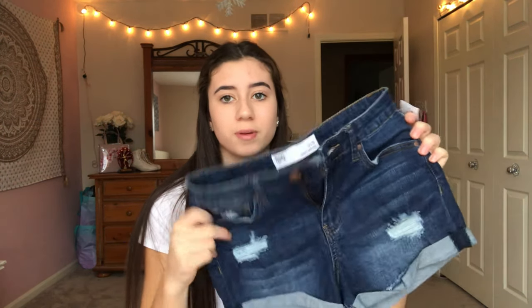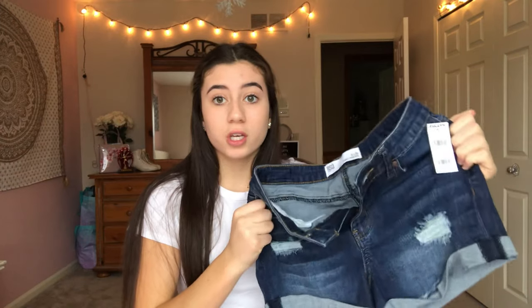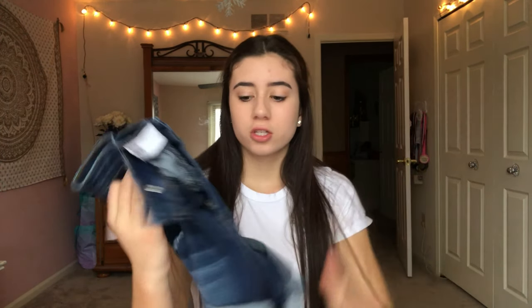I got some shorts from Tilly's. All my shorts from 7th grade were really tight. These are just some ripped shorts — not too ripped, but a good amount. They're really, really stretchy, which is great. Honestly, if I'm going to wear shorts, I don't like them to be too long. These are like the one-inch shorts. I don't think that they're inappropriately short — they're just good to the point where they don't feel uncomfortable. I don't like the long shorts; they're just not for me.